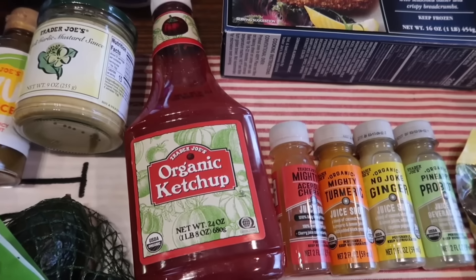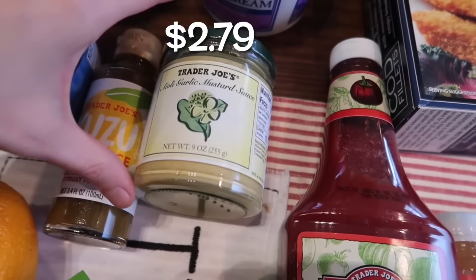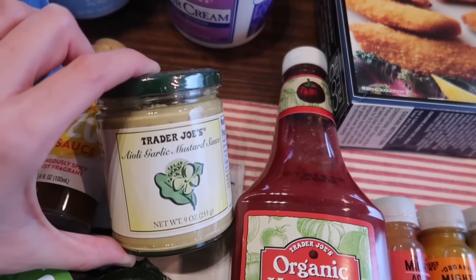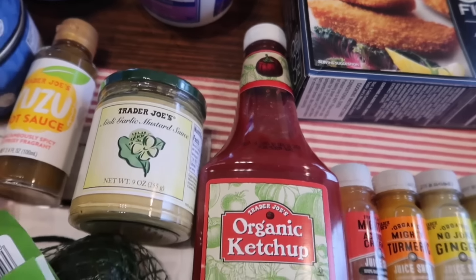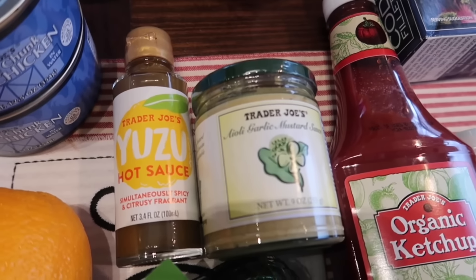We were running low on ketchup, so I always pick this up — Lakeland has to have ketchup on everything, so the organic ketchup. This one is the aioli garlic mustard sauce — this one is just so good, it's becoming my favorite, I put it on everything. I opened up our last yuzu hot sauce so I had to pick up another one to keep in the cupboard, because you never know when you're gonna run out.